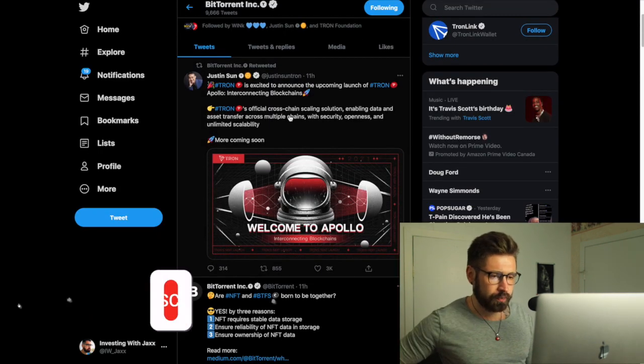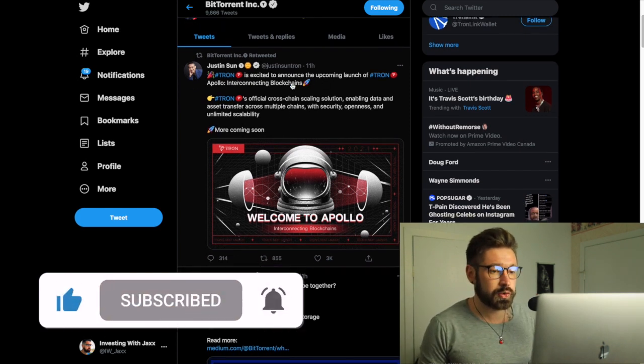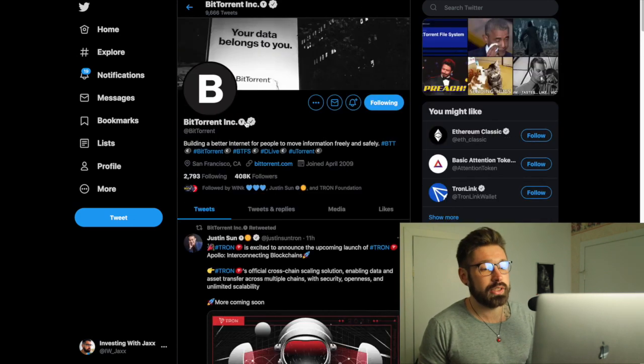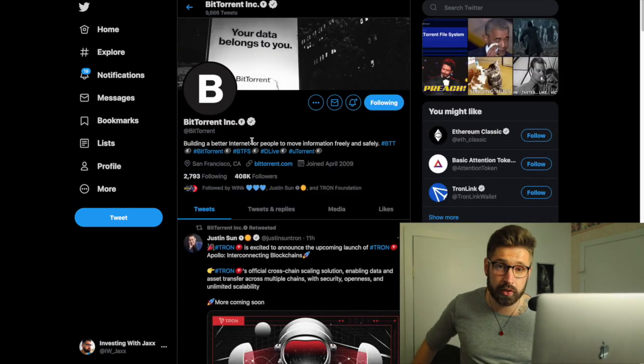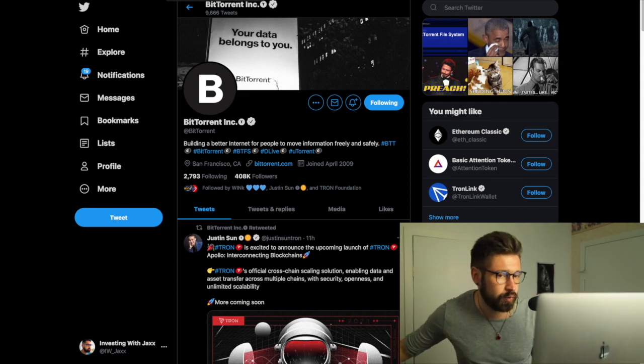I didn't see this on my Tron video, so I want to talk about it now. Tron is excited to announce the upcoming launch of Tron Apollo — Interconnection Blockchains — Tron's official cross-chain scaling solution, enabling data and asset transfer across multiple chains with security, openness, and unlimited scalability. BTT and Wink are in the Tron ecosystem, so big news that affects Tron will also affect BTT and Wink as well.